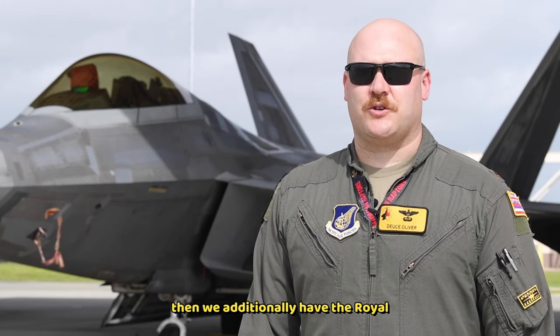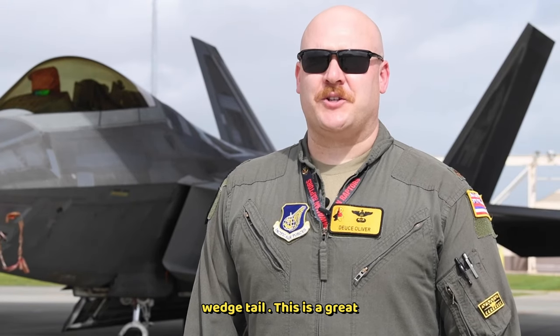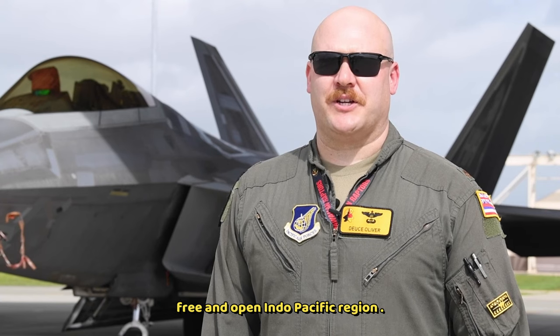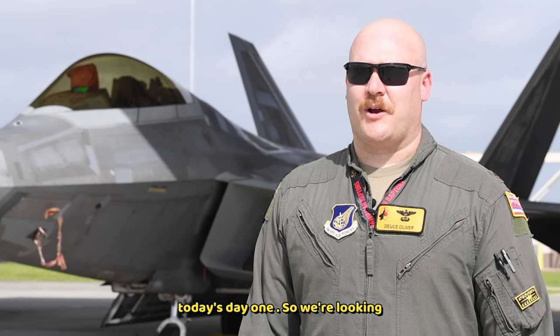We additionally have the Royal Australian Air Force with the E-7 Wedgetail. This is a great opportunity for us to train together and meet the PACAF Commander and Indo-PACOM Commander objectives of a free and open Indo-Pacific region. That's what we're out here doing. Today's Day 1, so looking forward to a couple of great weeks of flying.